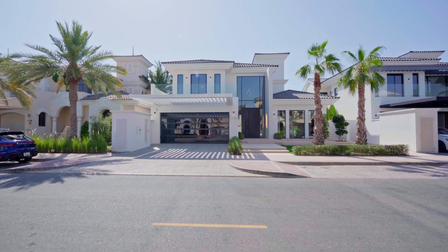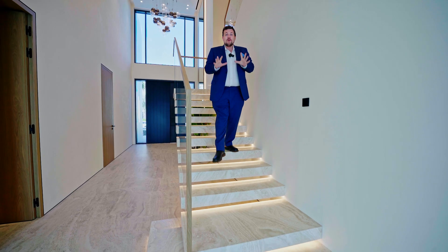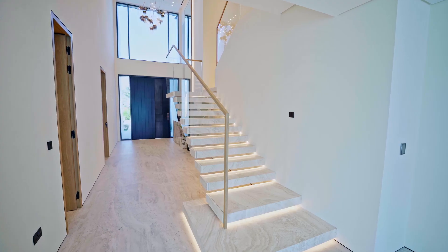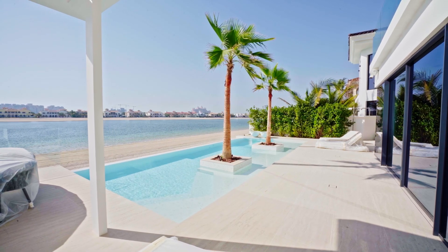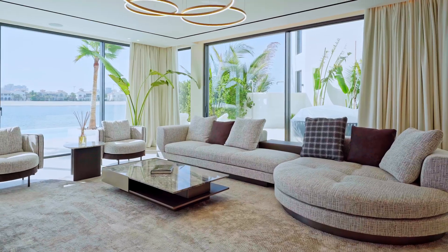Would you believe if I told you I found the most unique property for sale right now on the entirety of the Palm Jumeirah? This unit spreads across over 7,000 square feet in plot size and about 5,500 of that is what you see around us right now. When I say you won't find anything else like this on the Palm, I can guarantee you this is truly one of one.